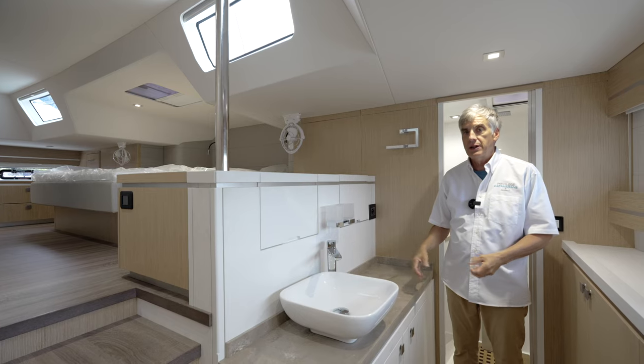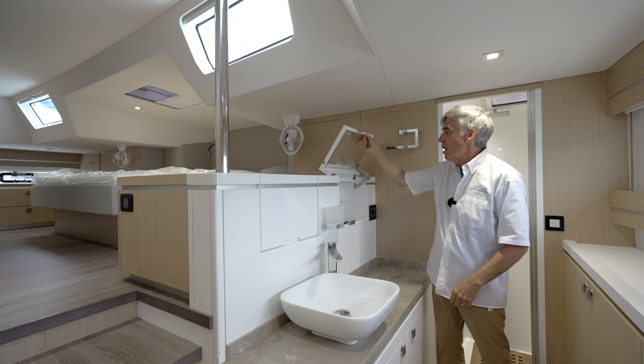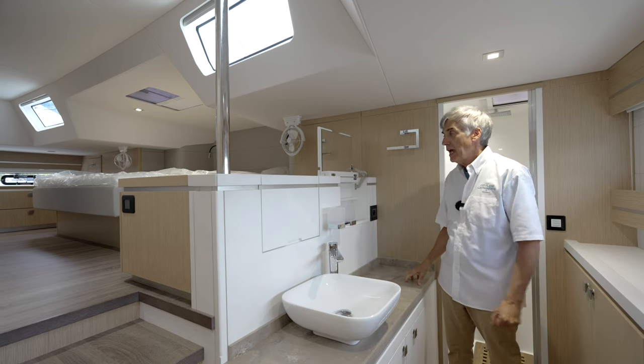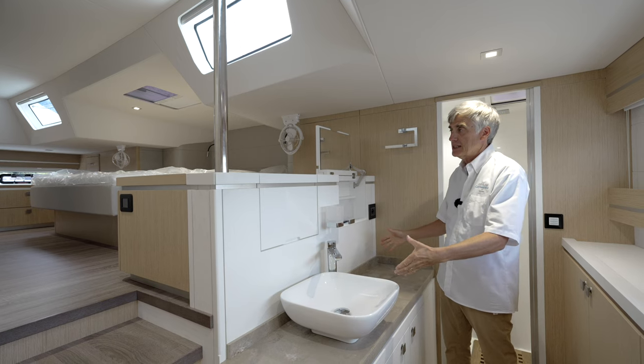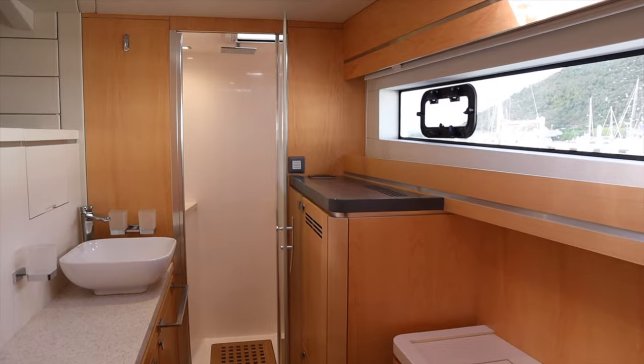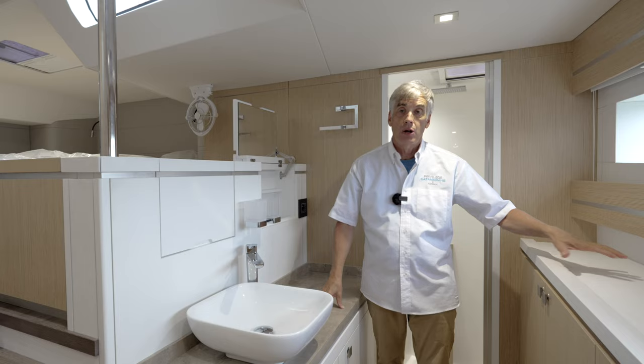This is the dressing area in the master suite. What we're looking at is the most popular arrangement with a set of dual medicine cabinets. But we have had people ask us to put in full-size stand-up mirrors in this area. We've also installed refrigerators and integrated coffee makers here on the outboard side.